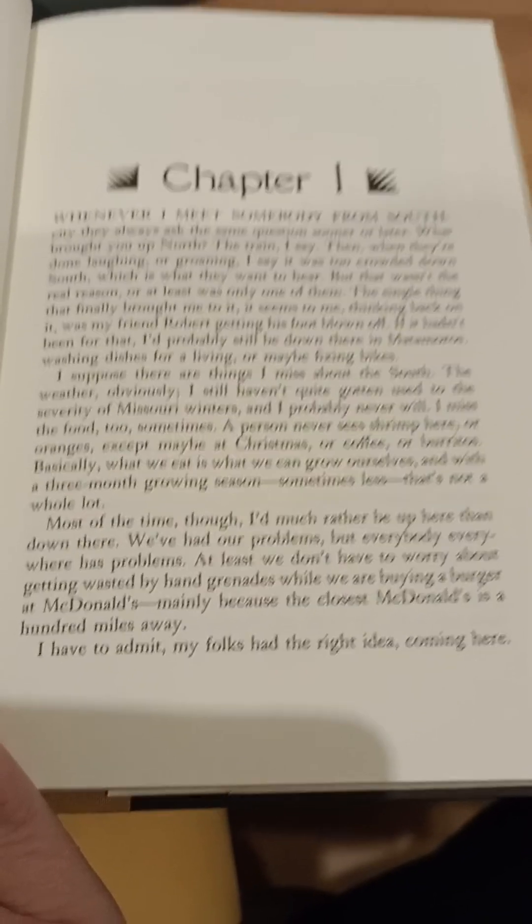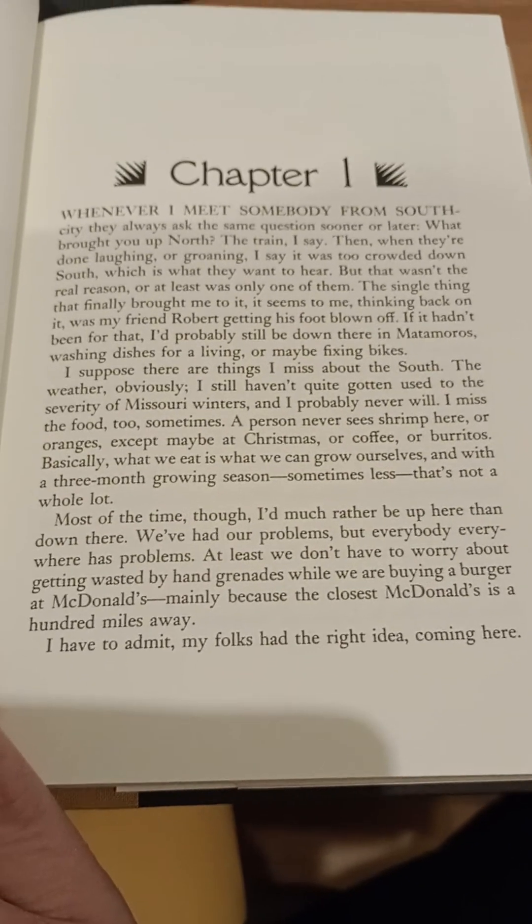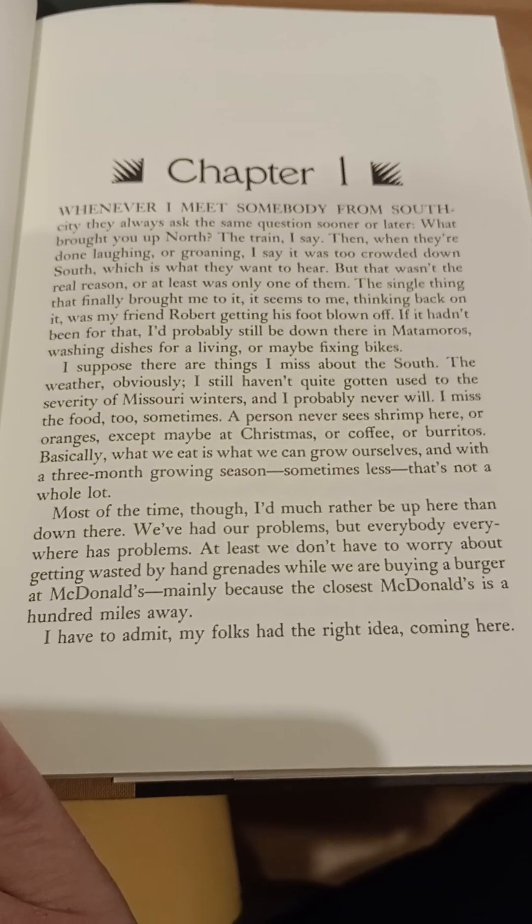And as I always say, happy reading, darlings. Enjoy. Bye-bye.